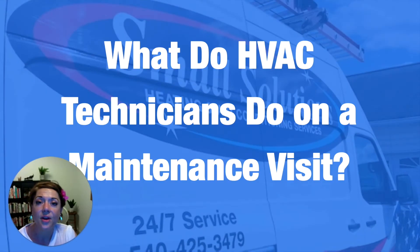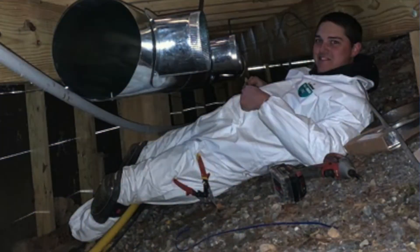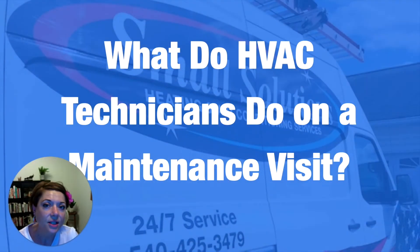I just want to walk through in this video what an HVAC contractor does when they come out for a maintenance call, whether it's in the spring or the fall. HVAC stands for heating, ventilation, and air conditioning, and a trained contractor will know how to look at your unit, assess what's going on, clean your filters, and go through several different steps to make sure that your system's running and it doesn't cost you either time or stress in the future.